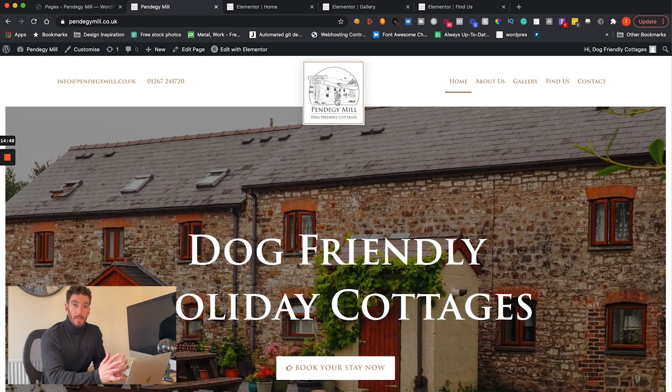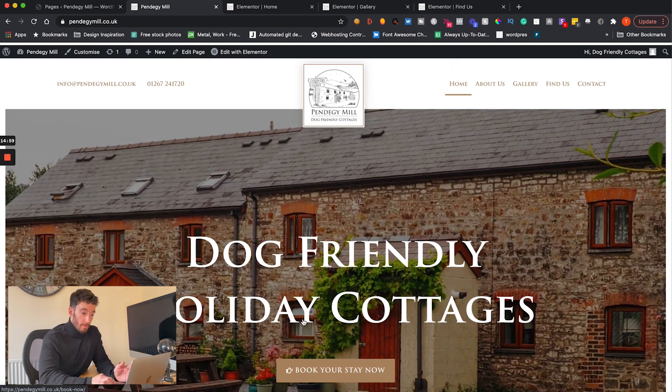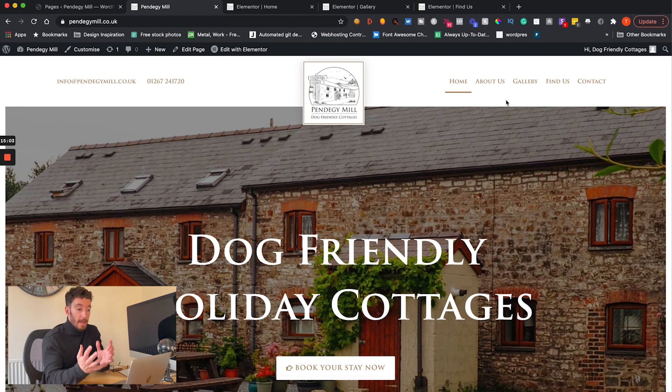Aside from looking and feeling great and delivering a nice user experience, this site is really focused on allowing people to book a stay, visit the gallery, or find the business. It's resolving a lot of the problems their last website had. The website now completely represents what the business offers, people can easily find them, they're no longer losing bookings since everything goes through the third-party system, and they'll always have an up-to-date gallery they can update themselves. We're super happy with this project — it's one of our smaller projects but the impact is still pretty huge.